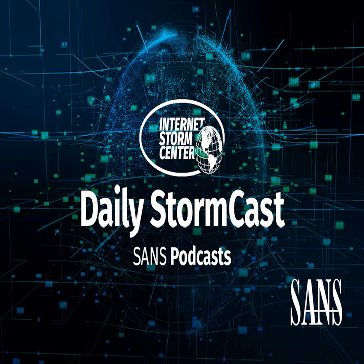Hello and welcome to the Thursday, September 22nd, 2022 edition of the SANS Internet Stormcast. My name is Johannes Ulrich and today I'm recording from Jacksonville, Florida.